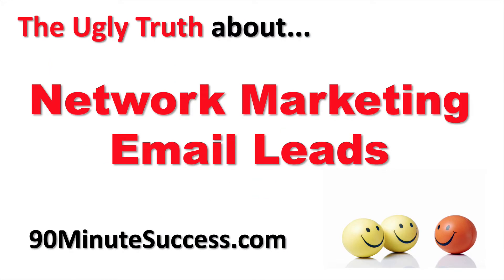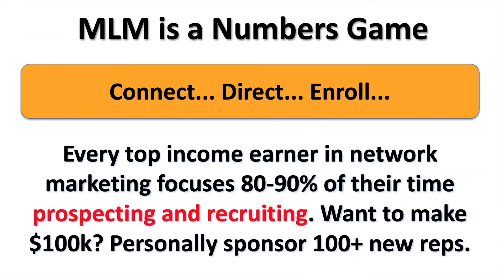The ugly truth about network marketing email leads. To have success in network marketing, it is a numbers game. We only do three things: we need to connect with people, direct them to a simple presentation, follow up, and enroll them. Every top income earner in the industry focuses 80 to 90 percent of their time prospecting and recruiting.